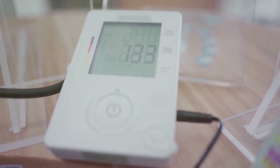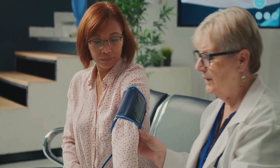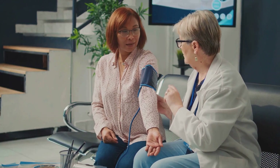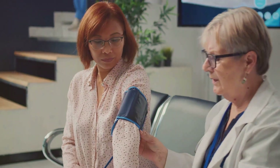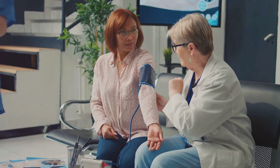To understand it a bit further, blood pressure is represented by two numbers: systolic and diastolic pressure. The systolic pressure, the higher of the two, represents the force in the arteries when the heart beats. The diastolic pressure, on the other hand, is the force when the heart is at rest between beats.